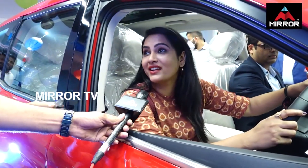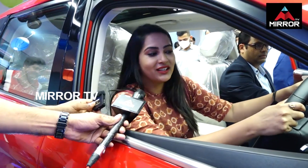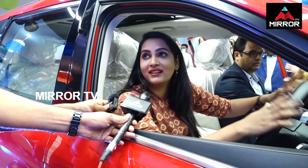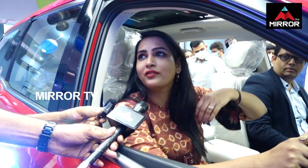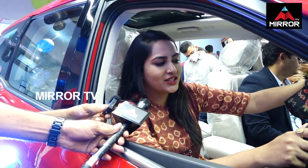My lucky number is 7. The XUV 700 launch is really a great thing. It's a great feeling for the tractor. It's a great feeling. It's a great connection with the vehicles.